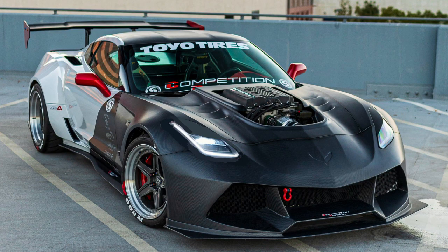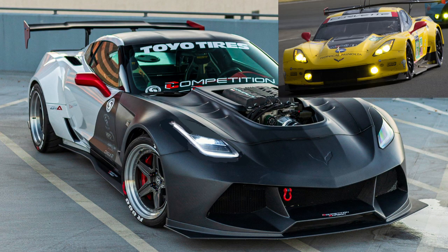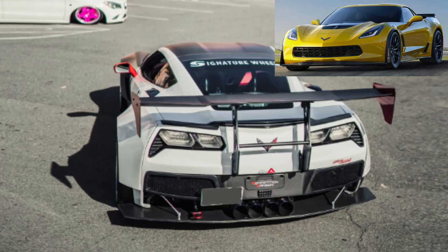On their website, they say this kit makes it 3 inches wider than the C7R GTLM race car and 7 inches wider than a C7 Z06.